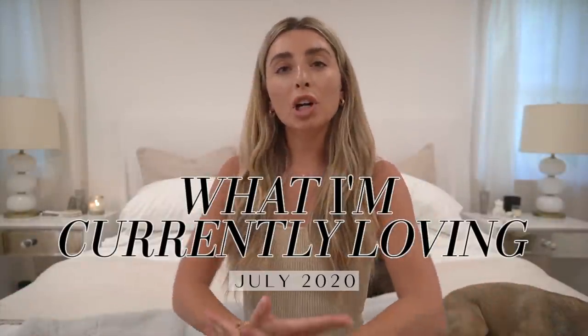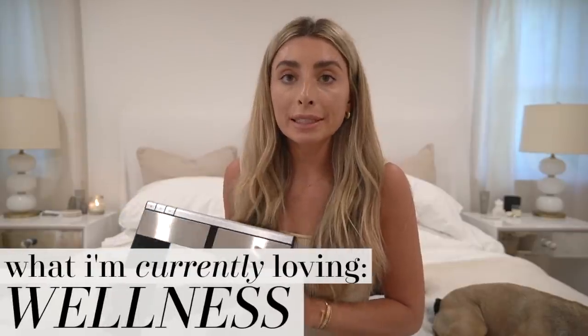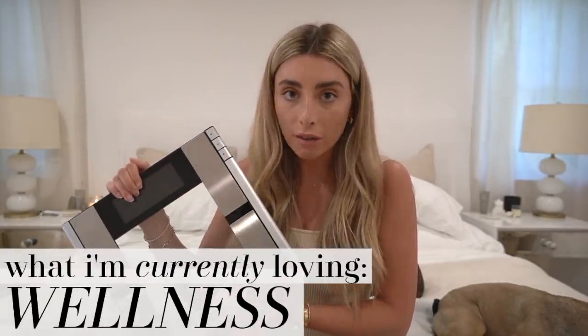Welcome back to the channel! Today we are going to be doing what I'm currently loving — my new favorite thing on my channel, which is what I've always pretty much done but I just kind of renamed it and split it up into sections. Since I'm drinking probably literally my biggest obsession, we might as well jump into health and wellness, shall we?